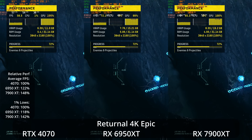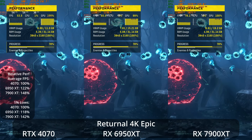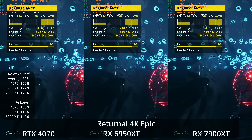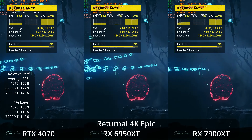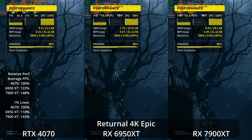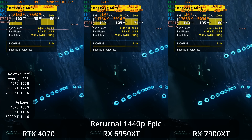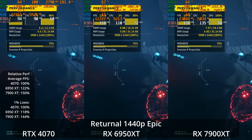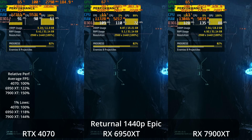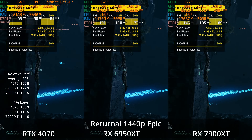We'll start with Returnal, a PS5 exclusive ported to PC, at 4K epic settings. We're seeing all the GPUs doing well — the 4070 is in the mid-fifties, the 6950 XT is in the mid-sixties, and the 7900 XT is closing in on 80 FPS, giving the 6950 XT a 22% lead over the 4070 and the 7900 XT a 48% lead over the 4070. Dropping down to 1440p epic settings, even the 4070 is offering a high refresh rate experience at around 90 FPS, with the 6950 XT up around 110 FPS and the 7900 XT up around 135 FPS — a 22% and 50% lead respectively over the 4070.